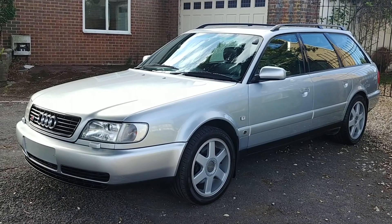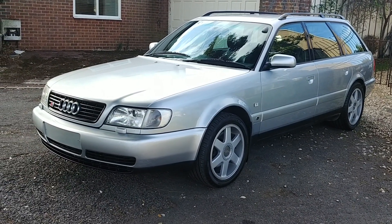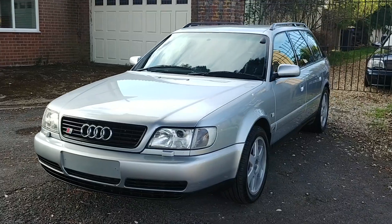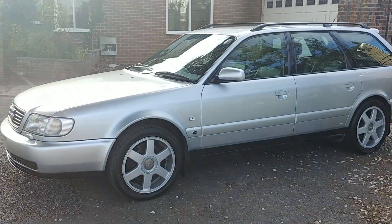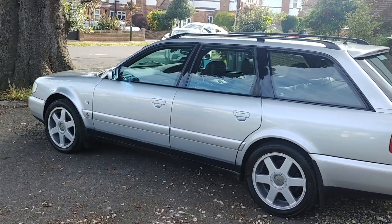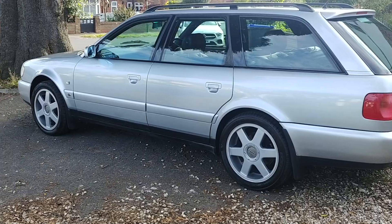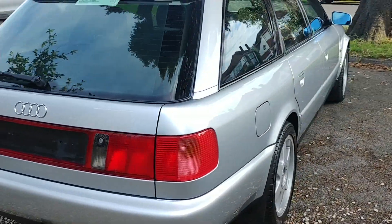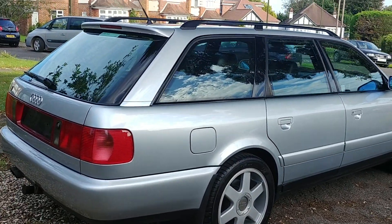Hello everybody, it is the 10th of August 2023. Welcome to this detailed walk-around video of my very, very lovely, very special, very rare Audi UR S6 Plus Spec. It is the 2.2 5-cylinder AAN 6-speed gearbox. It is currently on 122,000 miles and in daily use. It was MOT'd in April of this year, including a cam belt and water pump, fully serviced at the same time. We'll begin initially with the exterior, going through the panels one by one.